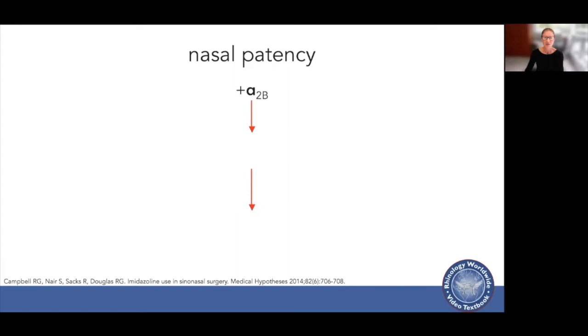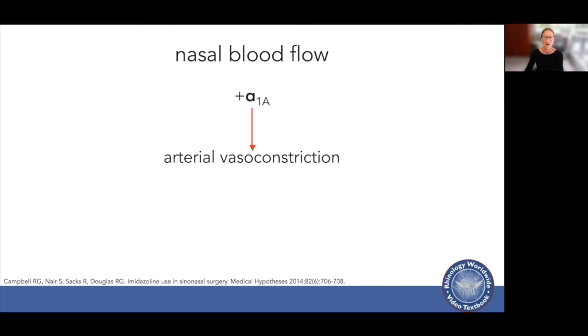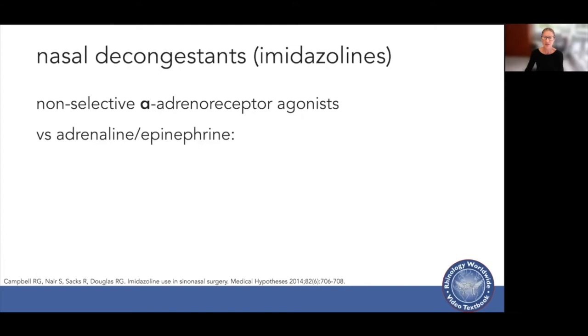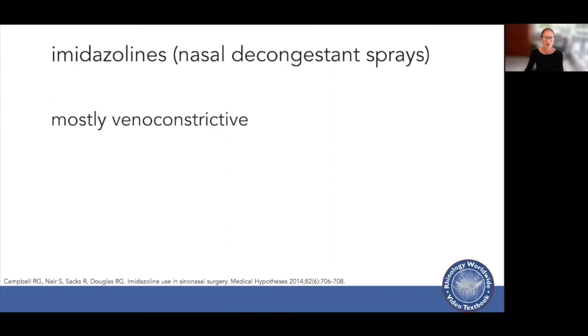Stimulating the alpha-2b receptor causes venoconstriction but no change in arterial inflow, so we get increased nasal patency but also increased venous sinusoidal pressure. Stimulating the alpha-1a gives arterial vasoconstriction, reducing blood flow. Epinephrine is a non-selective alpha-1 and alpha-2 adrenoreceptor agonist — equipotent on arteries and veins and a full agonist at both receptors. Imidazolines such as xylometazoline and oxymetazoline are non-selective alpha agonists with higher receptor affinity than epinephrine but less potent, especially at the 1a, making them mostly venoconstrictive.